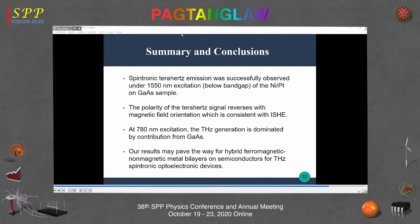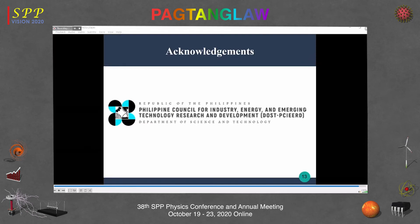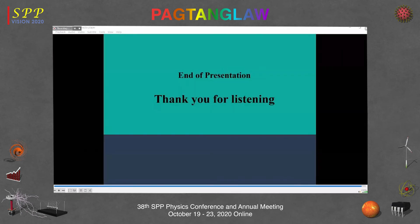In summary, spintronic terahertz emission was successfully observed under both 1550 nm and 780 nm excitation. At 780 nm, the terahertz generation is dominated by the gallium arsenide contribution. The signal-to-noise ratio at 1550 nm is about two orders above noise, while at 780 nm it is about five orders above noise due to the much higher signal levels. These results may pave the way for hybrid ferromagnetic and non-magnetic metal bilayers on semiconductors for terahertz spintronic electronic devices.